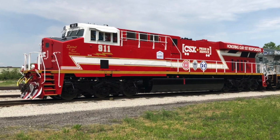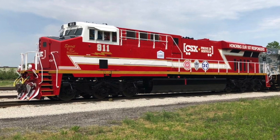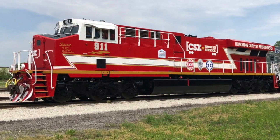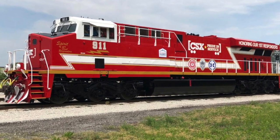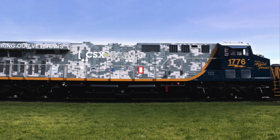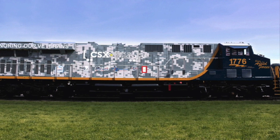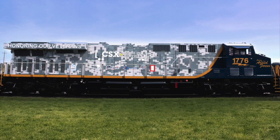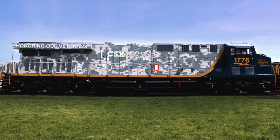Railroads have always been interested in acquainting the public with their latest and best and most modern equipment. Just a few months ago at the B&O Museum, CSX Transportation had two of its newest locomotives on display. The 911 is a locomotive dedicated to the spirit of first responders. Painted in camouflage is number 1776, the spirit of the armed forces, dedicated to our men and women in uniform.